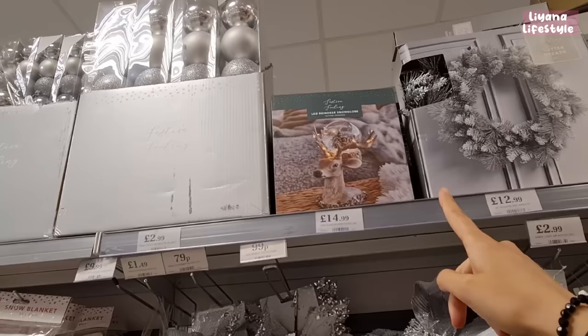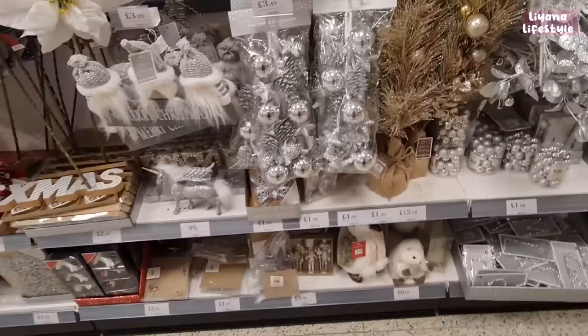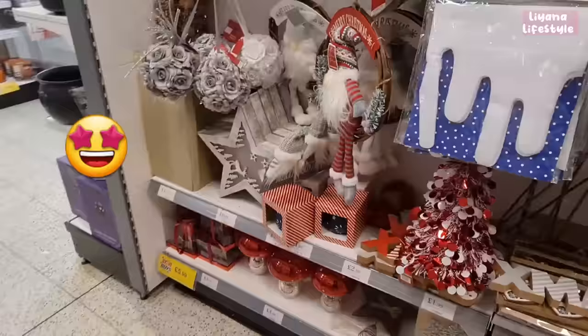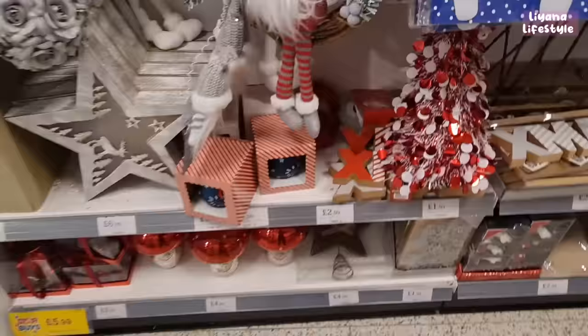There's a Christmas tree topper and the little light-up houses for £2.99. A wreath at the top is £12.99. Wow — look at that LED reindeer! It's stunning, and it's also got a snow globe and lights — that's like everything I love in one. I feel like my eyes have stars in them, everything is just amazing.